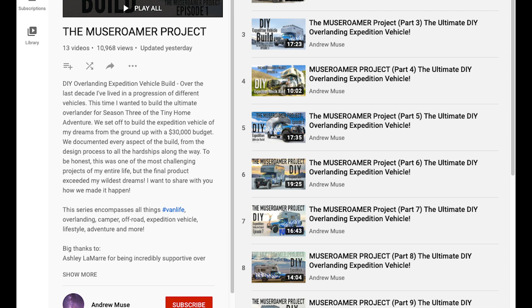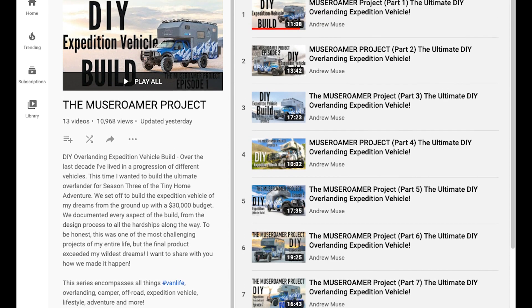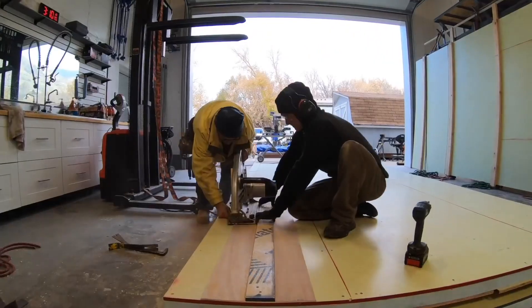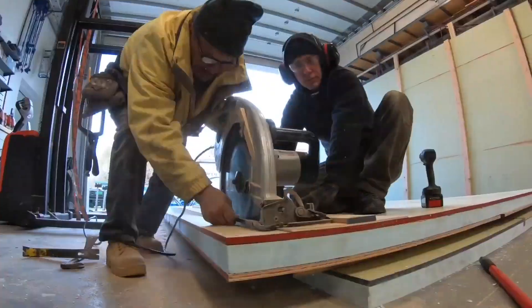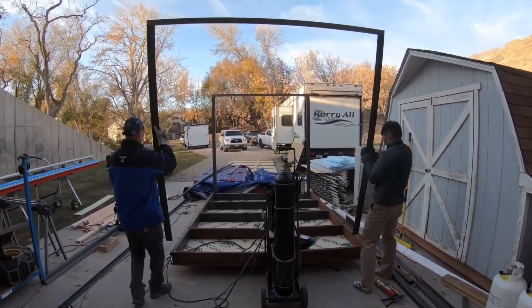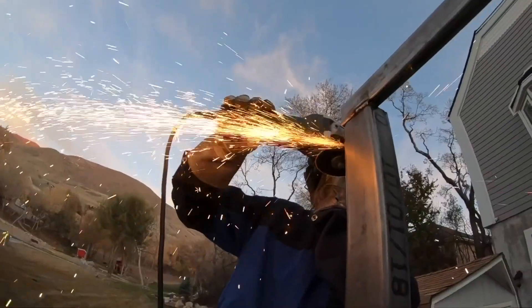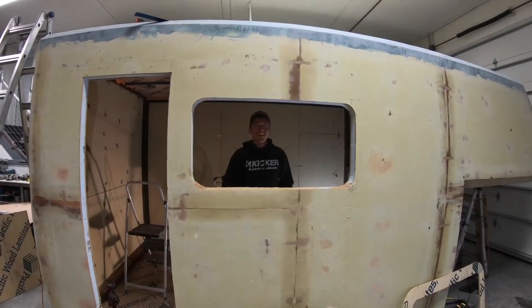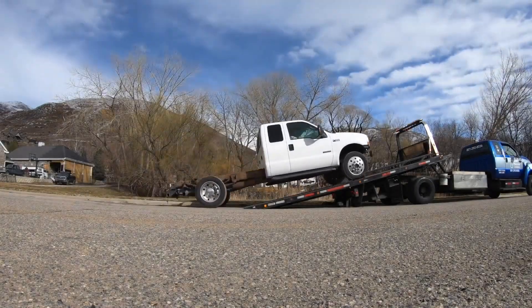You can even mount it in the engine bay, which is pretty legit. Follow this DIY expedition vehicle's creation over at Andrew Muse's channel, and be humbled by the physical, psychological, and financial drain an ambitious build like this will cause. Hats off to Andrew for pursuing the dream and seeing it through — we can't wait to see where he takes this beast and the guaranteed adventures to come.